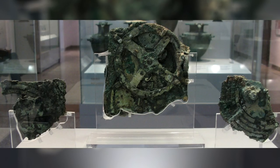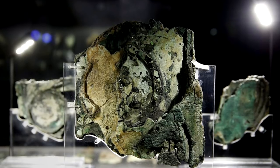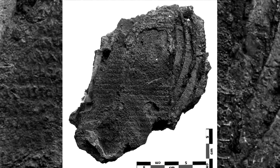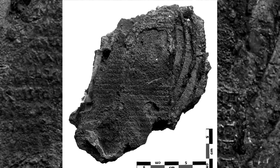The Antikythera mechanism was found half disintegrated, but enough was found to piece together the puzzle over time. The size of the device is only thought to be about the size of a shoebox, so reasonably compact.